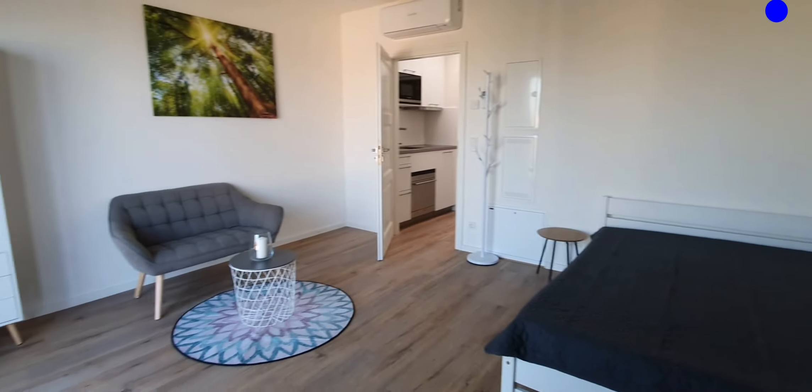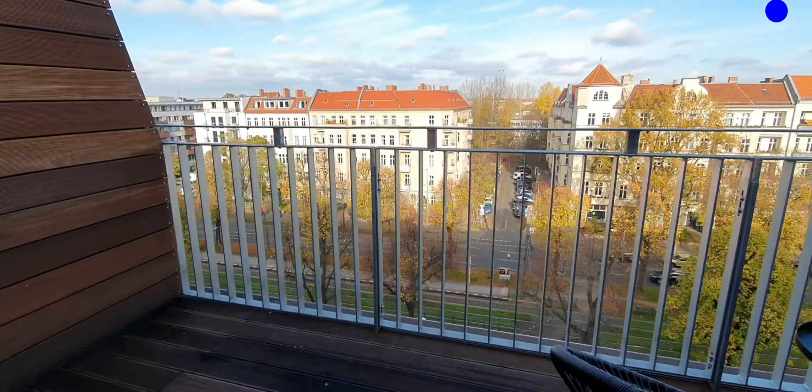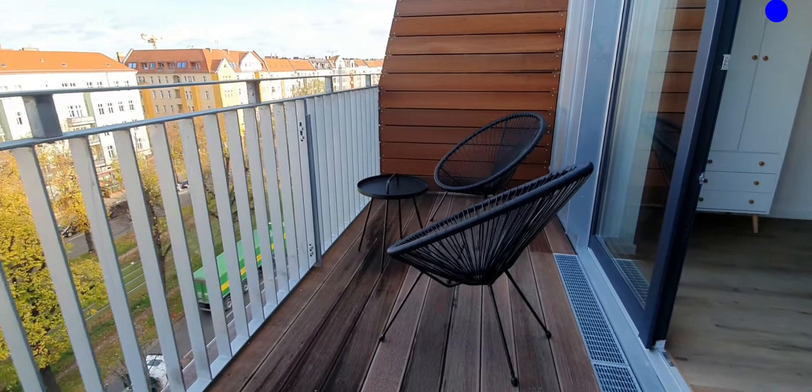Quick overview. And here we have the balcony — you have the chairs.